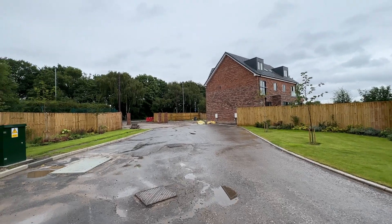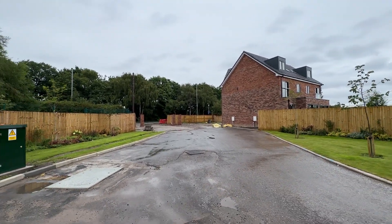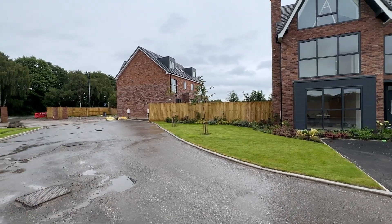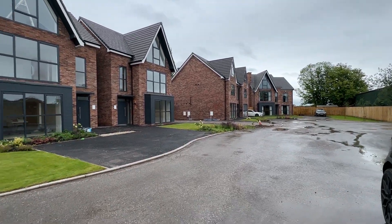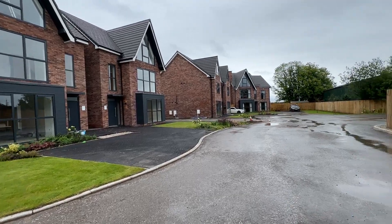Boldheath is a great location — you're five minutes into Widnes, which then takes you onto the Mersey Expressway where you can go over to Liverpool or towards Chester. It's 10 minutes into Warrington and 10 minutes to the M62, so it's really central for Liverpool, Manchester, Chester and very easy to commute.